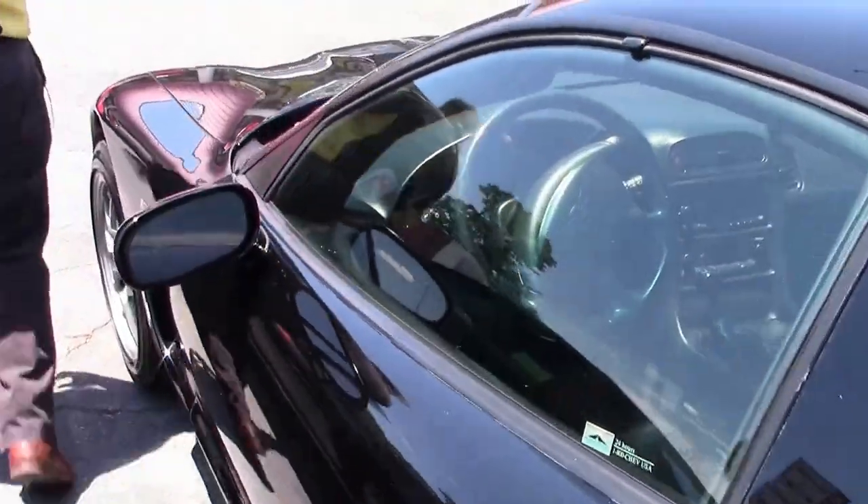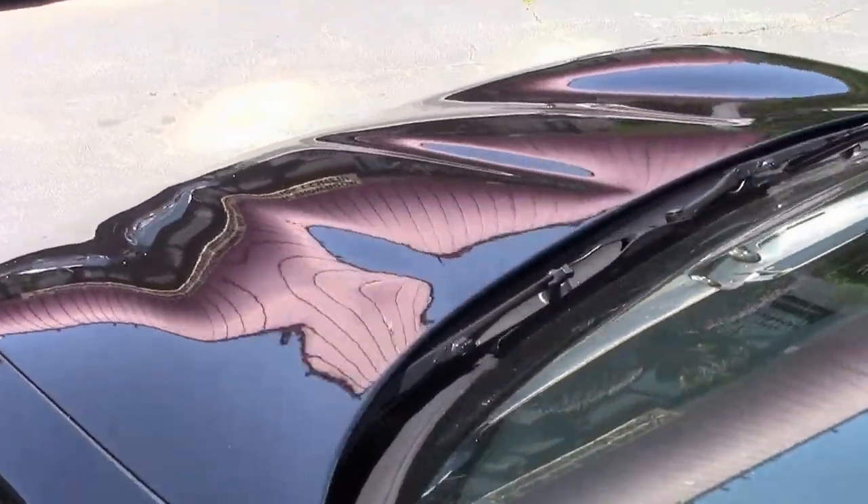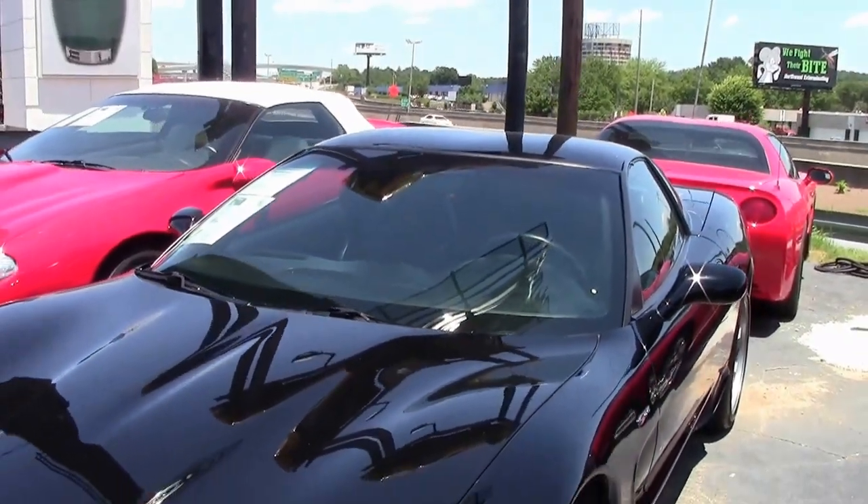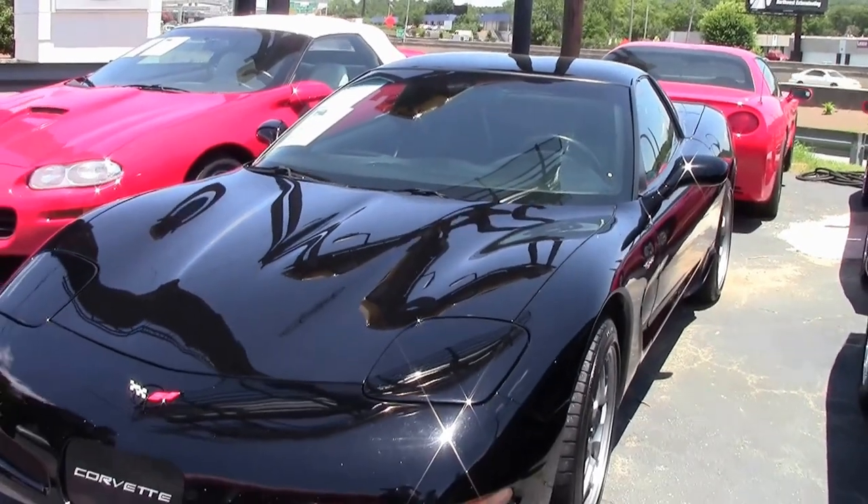If you've ever had one of these Z06s on a track, they're an amazing machine. There is no doubt.